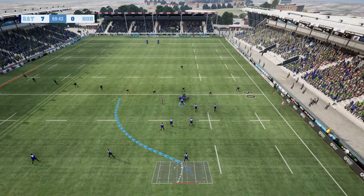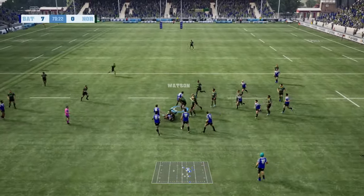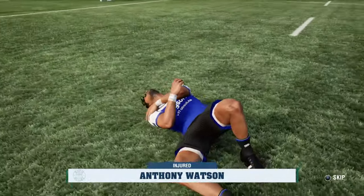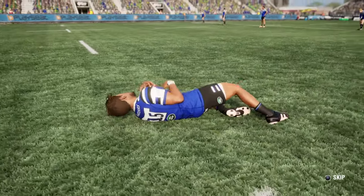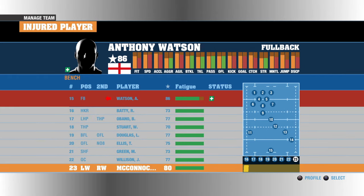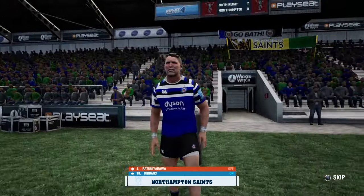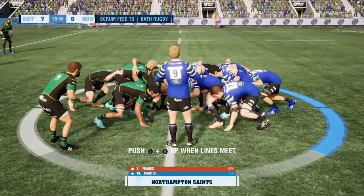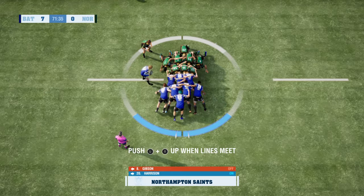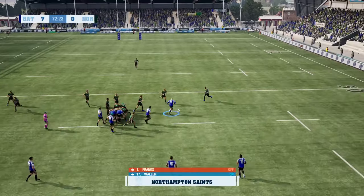Look at that formation, Justin — all eyes on the fly half here. He's chucked a beautiful pass inside. Watson — decent metres made on that charge. There's an injury here, it was a heavy hit there. Chudley rolls it out. Solid scrum and the ball's out.